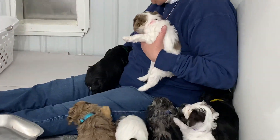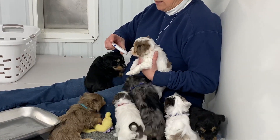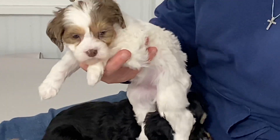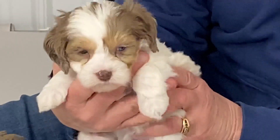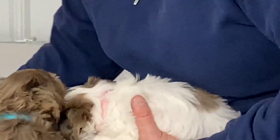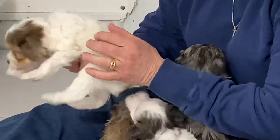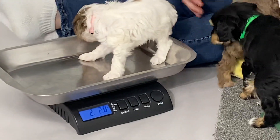This is light pink collar, microchip 9039. And this is a chocolate parti merle. I'll hold her up here and let Vanessa get a face picture. She's got a baby pink collar on. And you are 2 pounds, 2.8 ounces.